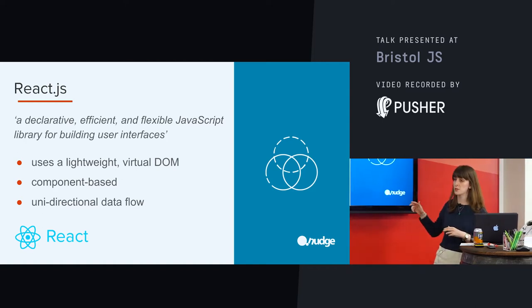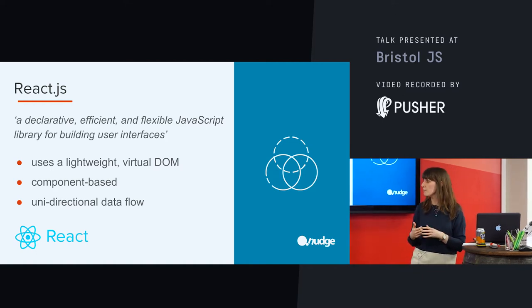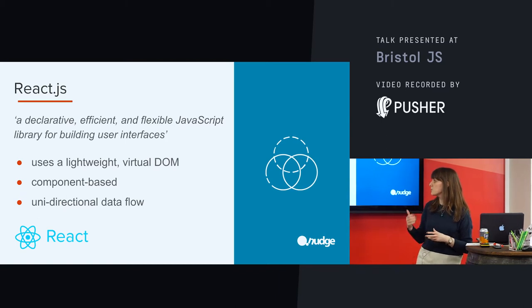The first is the lightweight virtual DOM, which allows it to be performant and quite fast. Second is being component-based, so we're able to scale our apps if we want to. And then the last one is the unidirectional data flow, and I'm going to be talking about that in the context of debugging.